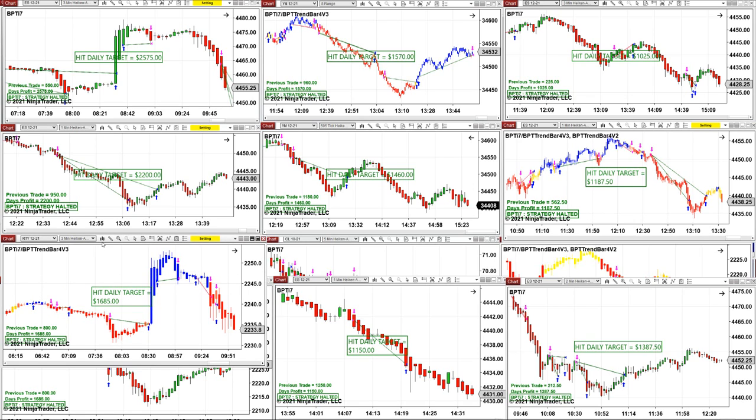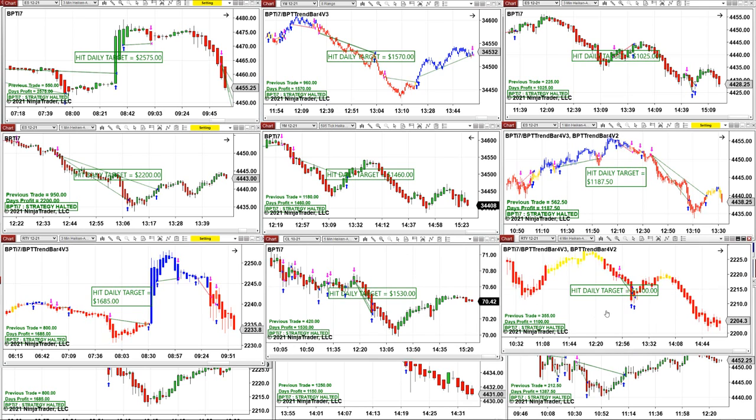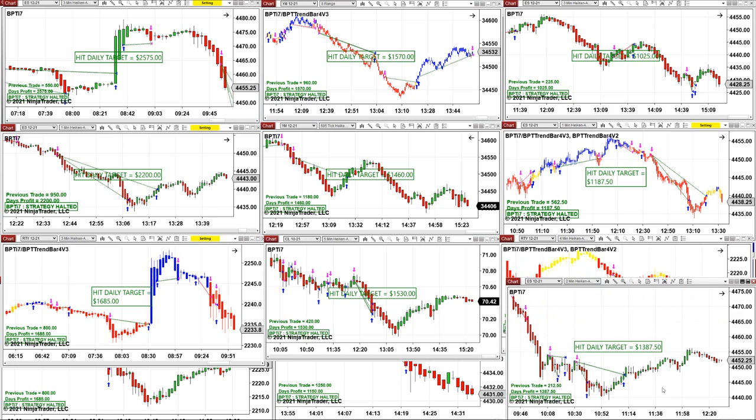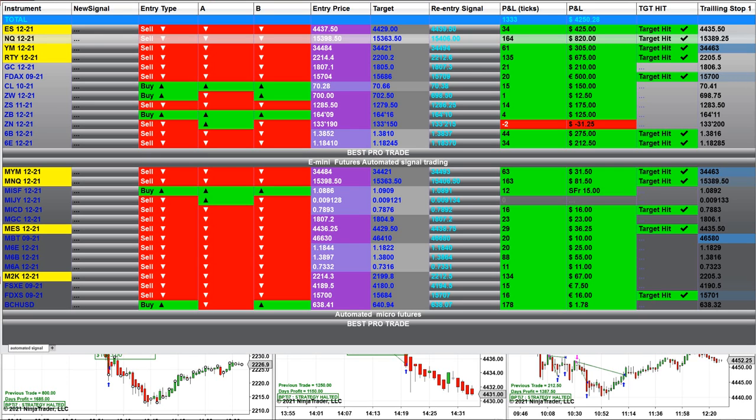Then we have the Russell three-minutes, CL five-minutes, and the Russell four-minutes. I don't trade Russell but here it is. The ES, then ES one-minute and three-minutes — also Akonachi. This is also a totally different automated trade — another signal automated trade for futures trading, and this is a new version.